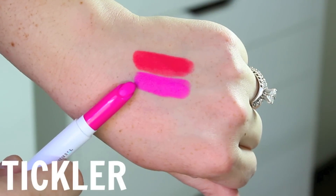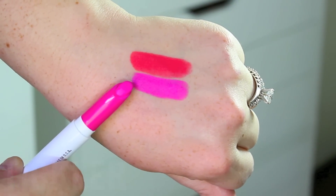Then we have the shade Tickler, which is just your true hot pink. This looks like a Barbie pink, and it's really fun for summertime. The cooler undertones are definitely going to make your teeth appear super white, so that's always a plus for me.